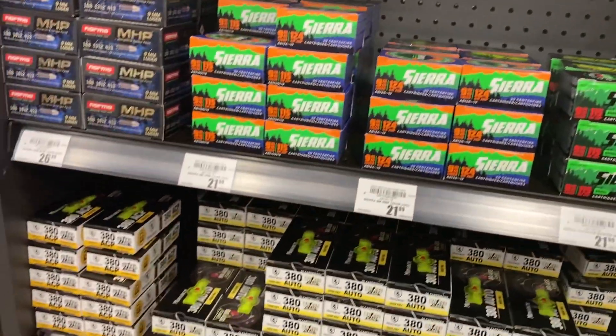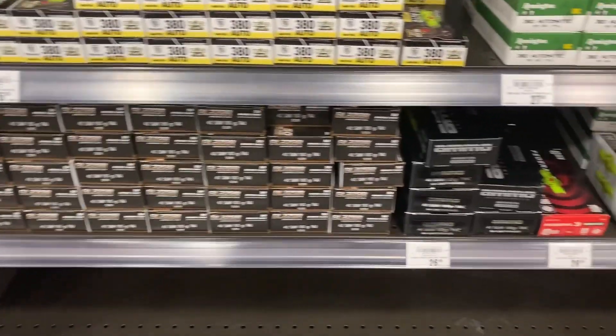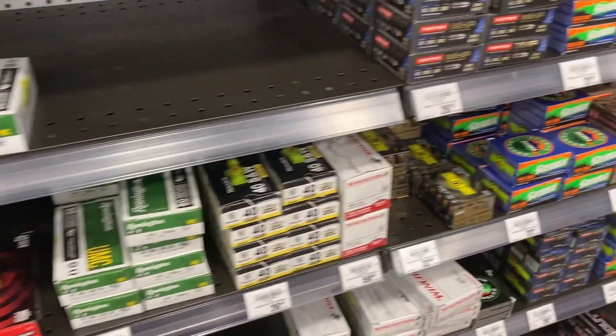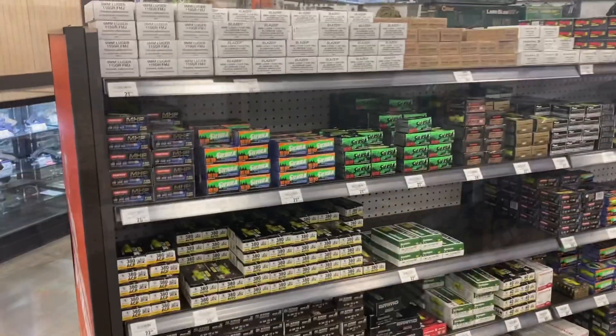Usually that 762 is about twice the price at other places. They also have some 380 over here — steel, brass — and the standard 45, 40, all that stuff. They've got it coming in pretty much on a regular basis.